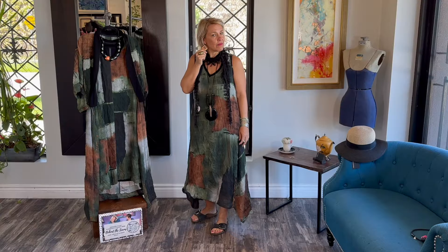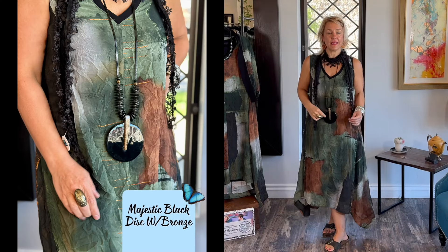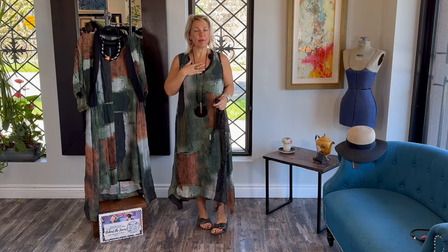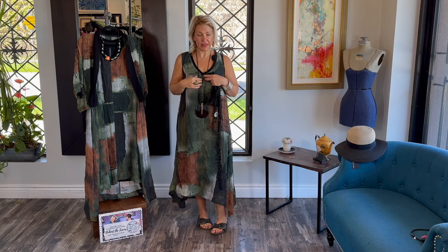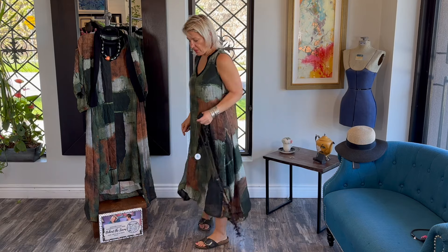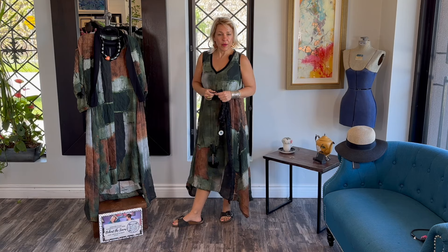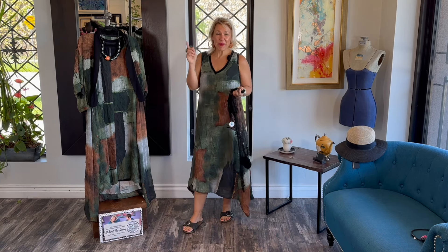Beautiful big chunky earrings, kind of boho style from Ziska with metallic in it to pick up the print, and then a beautiful majestic necklace. I found it was quite bare with just the drop long necklace, so I liked having the scarf in there, but you can definitely take it off and just have the big chunky earrings to boot. So there is a look where you have a little fancy dress you can wear to an event, but then you can cash it down and go grocery shopping in it.